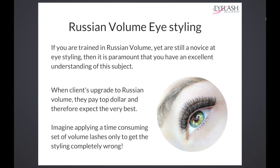Correct eye styling means the correct direction of the lashes, the correct thickness used, the correct curl used — all of those things that we're going to be bringing together in this course to make it absolutely correct.